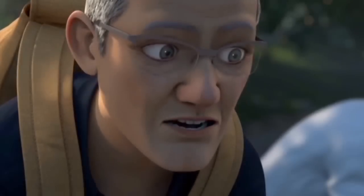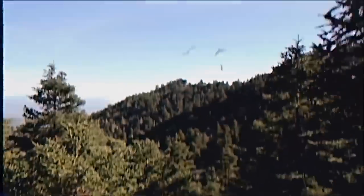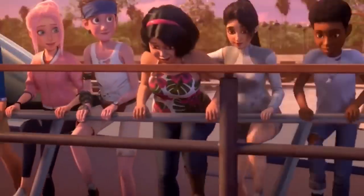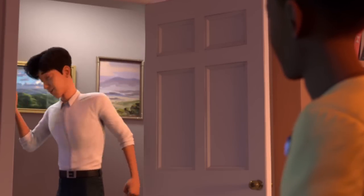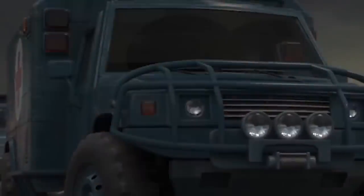Number five: Camp Cretaceous character crossovers. Whether you loved Camp Cretaceous or hated it — maybe you haven't even seen it — it was an animated show with some really great characters, and it's also canon. I would love to see some of these characters turn up in a real-life scenario in the new Jurassic World movie, and really intertwine their stories, because they will have a lot to offer.